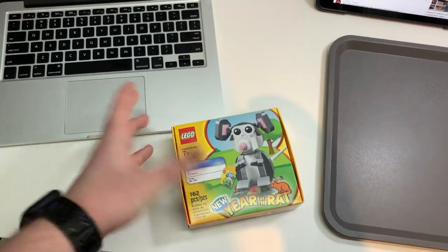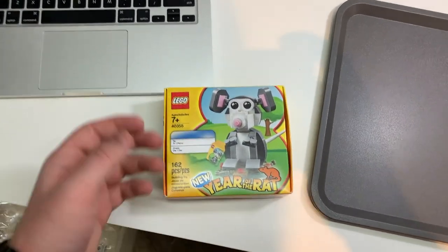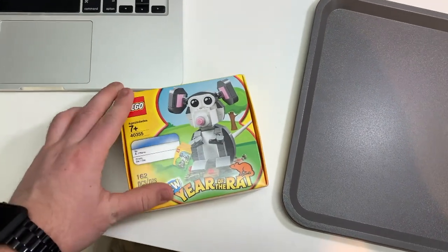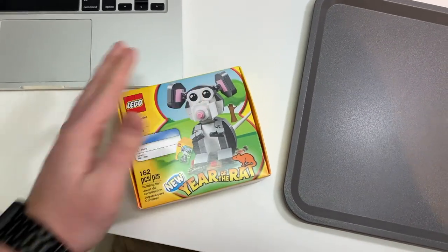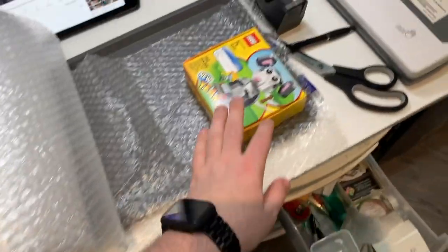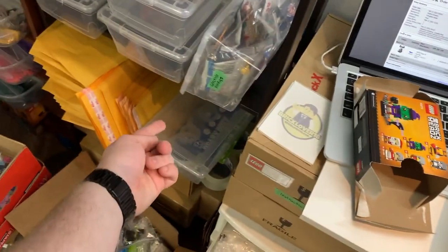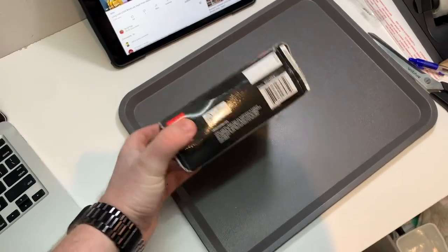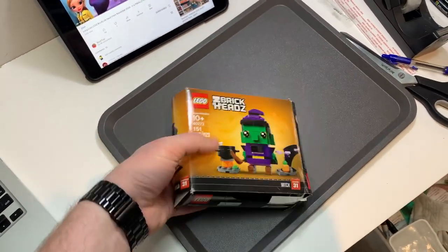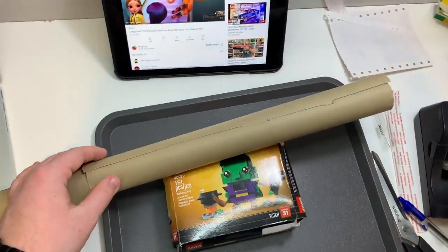The third order is the Year of the Rat set. I need to see if a bubble mailer is sufficient or if a box is better, since the packaging isn't as thick. I keep a big spool of bubble wrap and cut it to size. I decided to use a custom-cut box, then wrapped it in paper to make it look like a professional package rather than a rough-looking parcel.